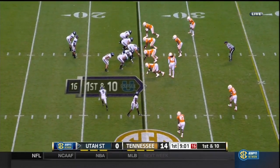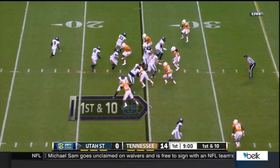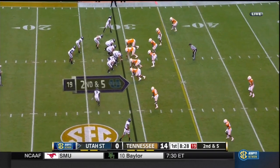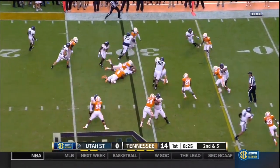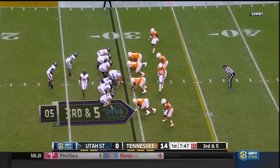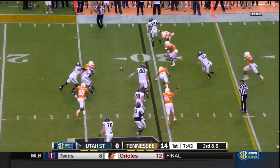He's got to respond. Straight up the middle goes Hill — the miscapability tonight to keep this defense guessing. That time he goes, but they only bring four. Ball slipped out of his hand.